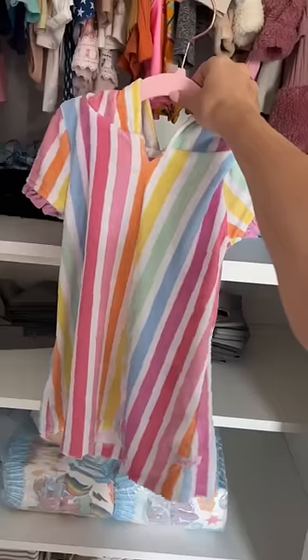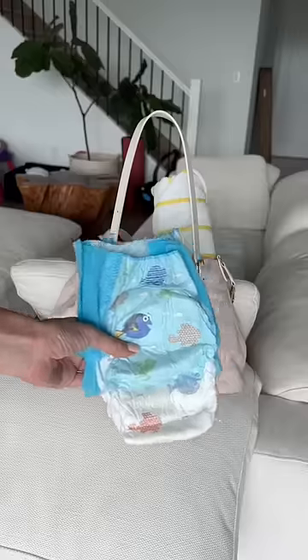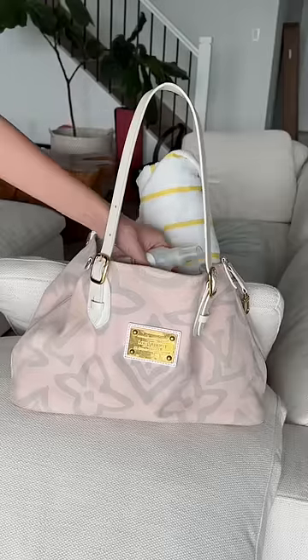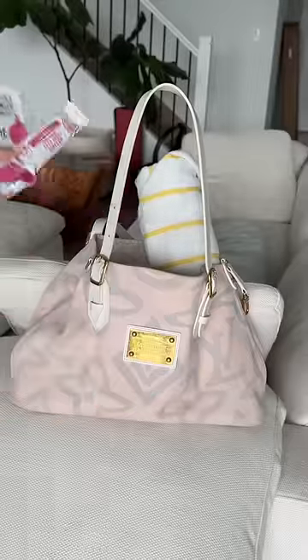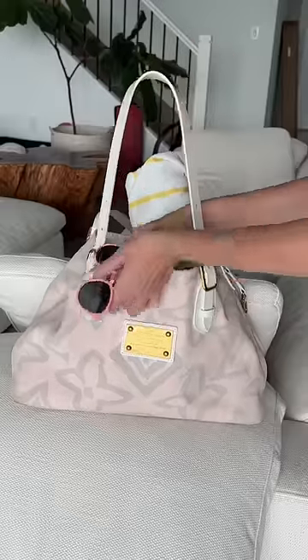Next, I picked out a swimsuit and an after-swim cover-up and put those both into the bag with her fishy swim diaper. I quickly added the essentials like sunscreen, hair detangler, a brush, and of course, pink snacks to match. Lastly, I added her sandals — these are so cute — and her favorite pink sunglasses.